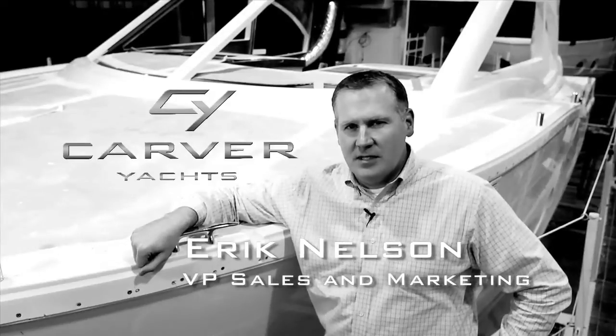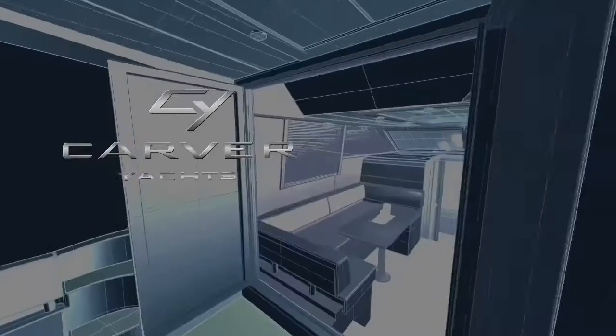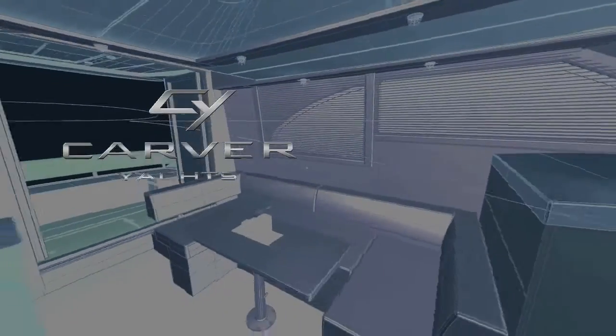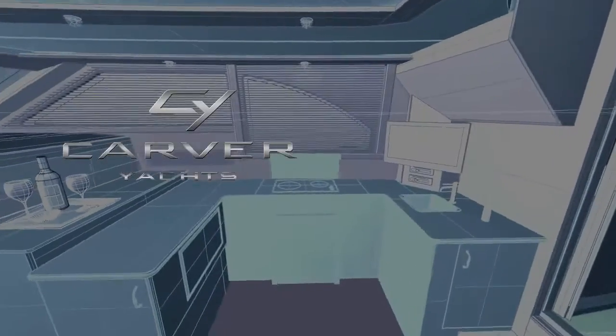Hi, my name is Eric Nelson, Vice President of Sales and Marketing for Carver Yachts. I stand before you here today at our shipyard in the United States, where we've been proudly building yachts by hand for over 60 years.